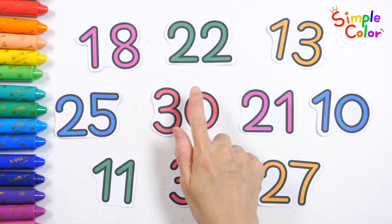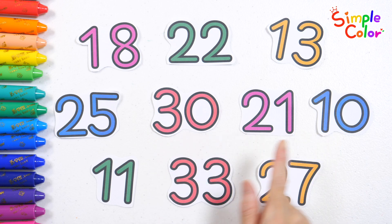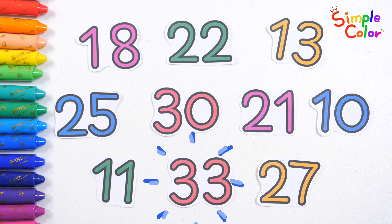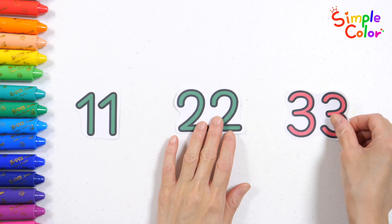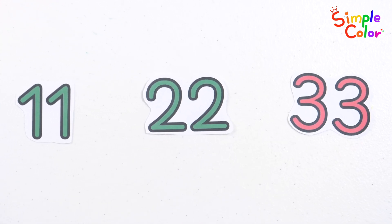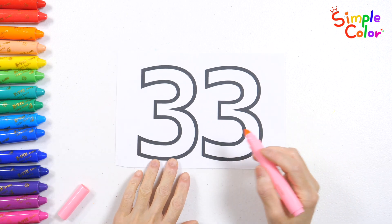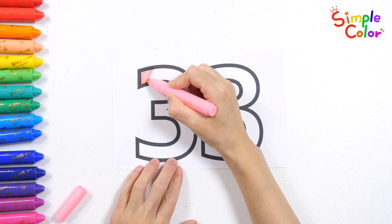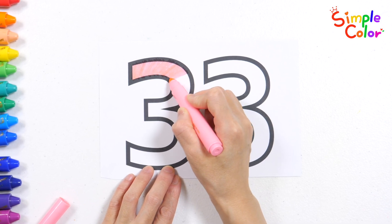Numbers with the same digit written twice, like 33, 22, 23, 24...